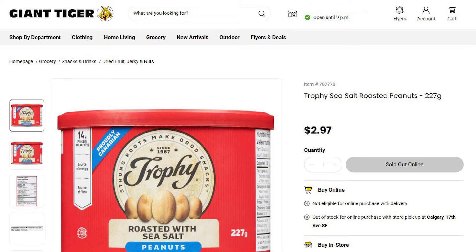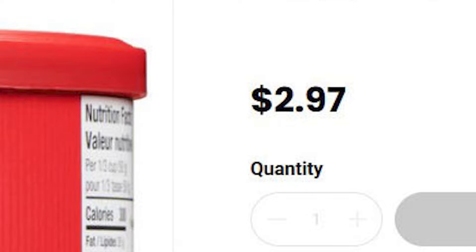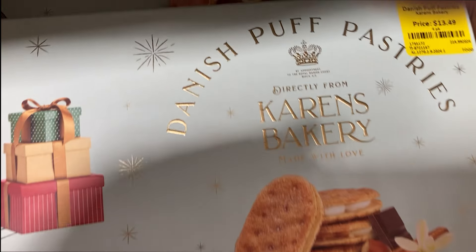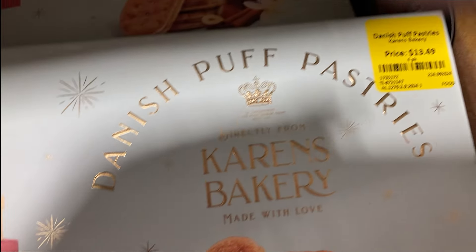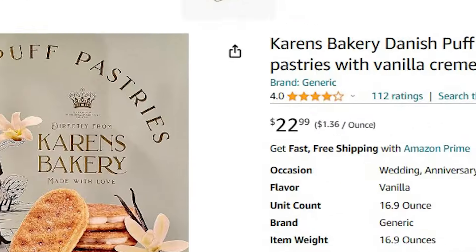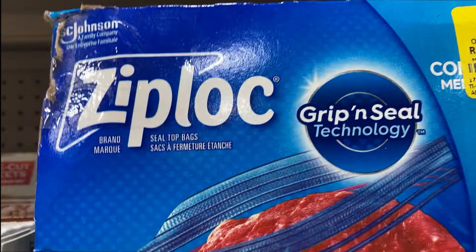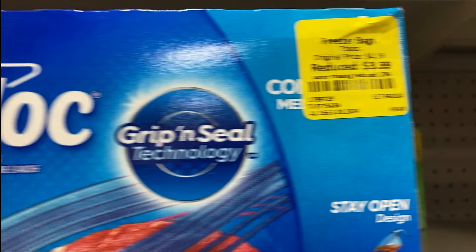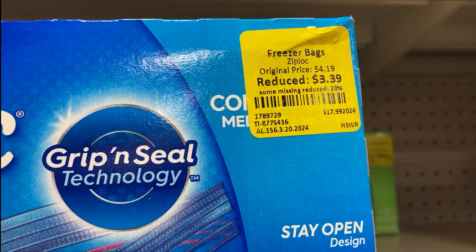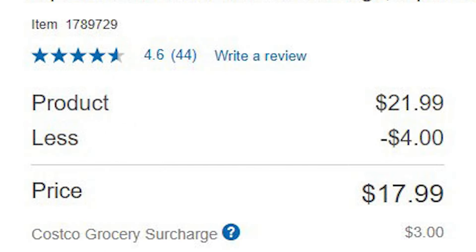Shake and Bake — which I love — except this 10-pack because you never know which are original and which are extra crispy, plus they don't give you a bag anymore to shake it in. Anyway, it's going for $9 and at Giant Tiger it's $14. These Trophy roasted peanuts are going for $4 a jar, and at Giant Tiger they're going for $2.97 — a big ripoff at BBO for those. These Karen's Bakery Danish puff pastries are $13.50, whereas they're going for about $22 on Amazon US.